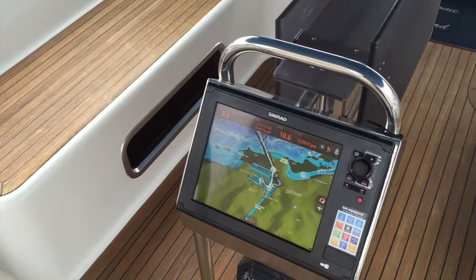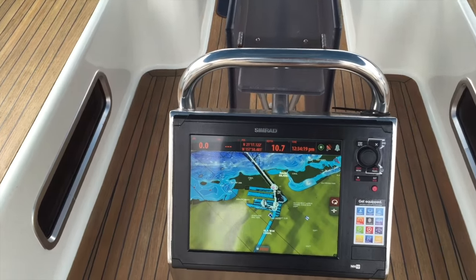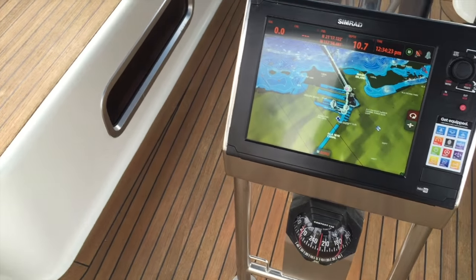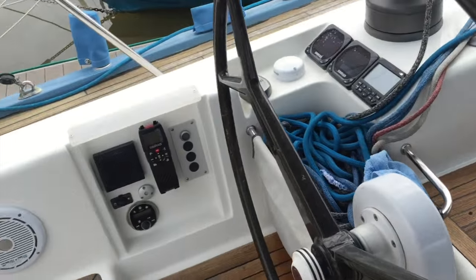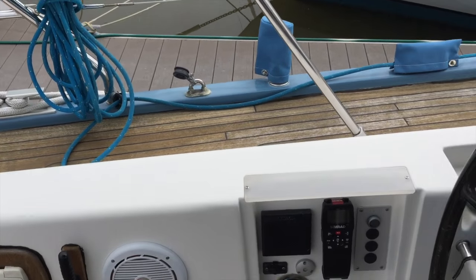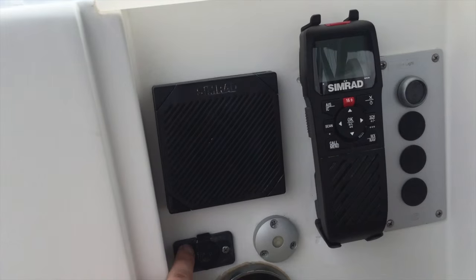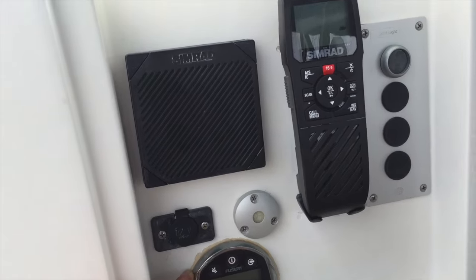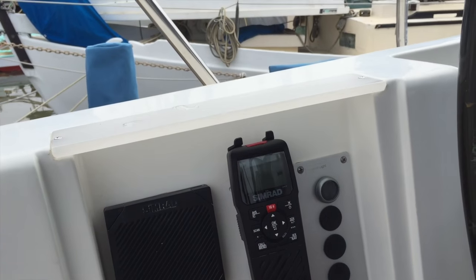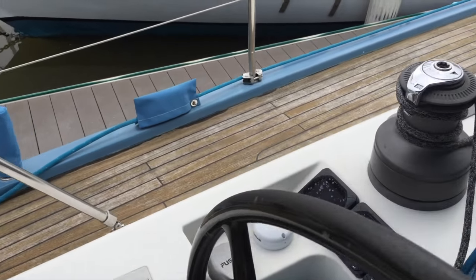Centrally located is the new Simrad NSS-12 — a 12-inch display, really nice unit, state of the art. Just below that is a compass. At the port helm you're going to notice we have an emergency bilge pump, our speakers, a Simrad speaker controller, 12-volt outlet, our Fusion stereo remote, and a new Simrad remote mic for the VHF. Really nice access to all of these controls.